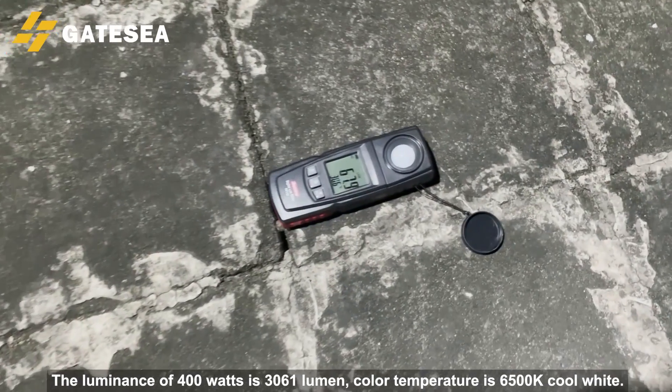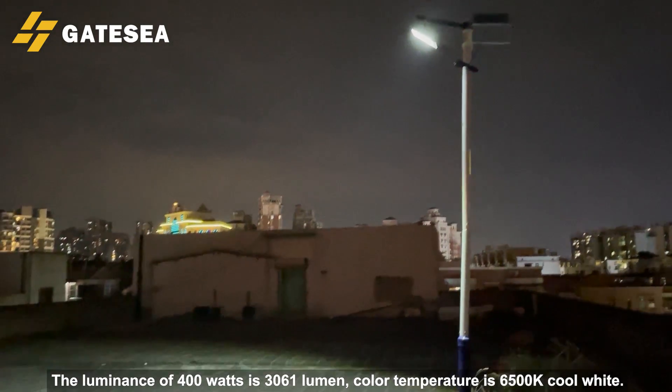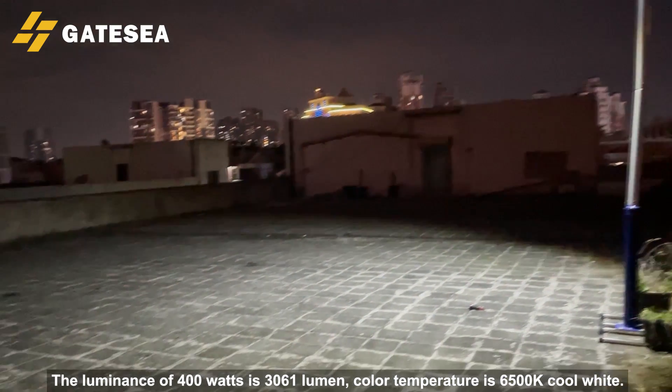The luminance of the 400W model is 3061 lumens, with a color temperature of 6500K cool white.